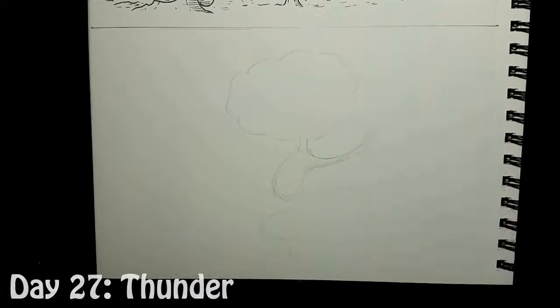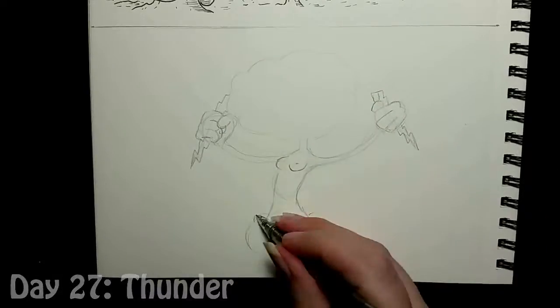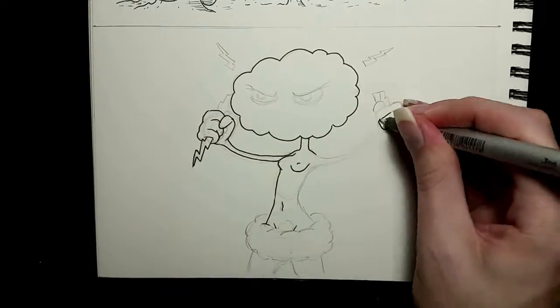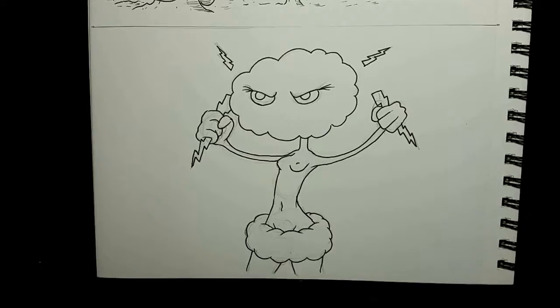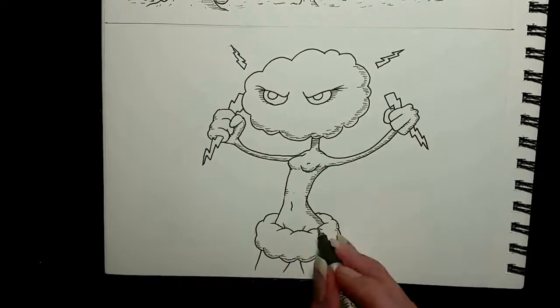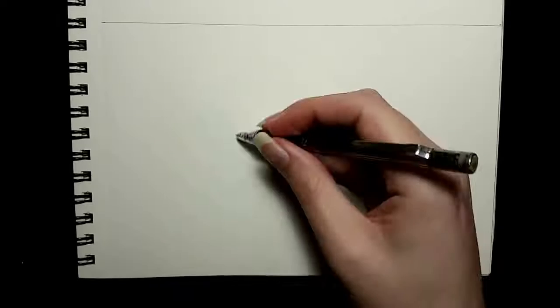Day 27, the theme for which was 'Thunder.' Thunder is a sound, and I did not really know how to illustrate a sound, so I drew this — which I'm sure makes sense in some way. Here is the finished Cloud Head Thunder Lady, baring her breasts to intimidate her enemies because, when in doubt, nudity.